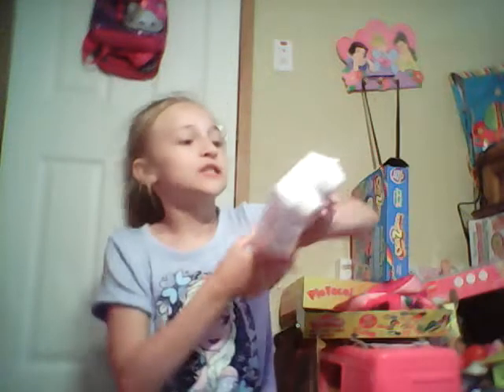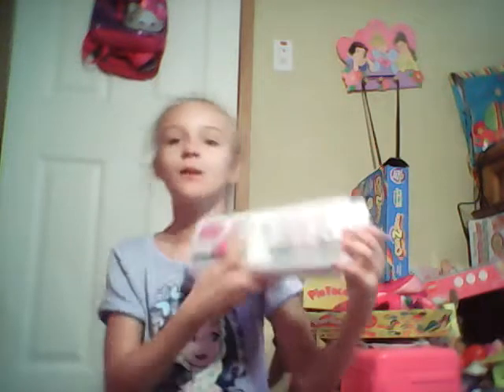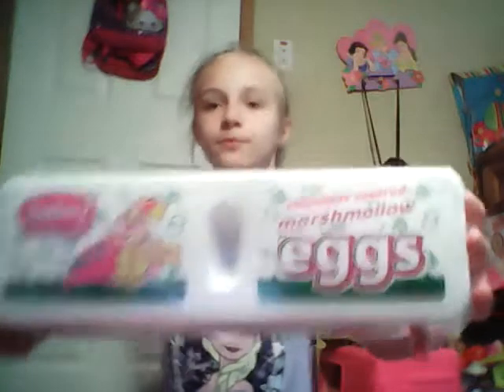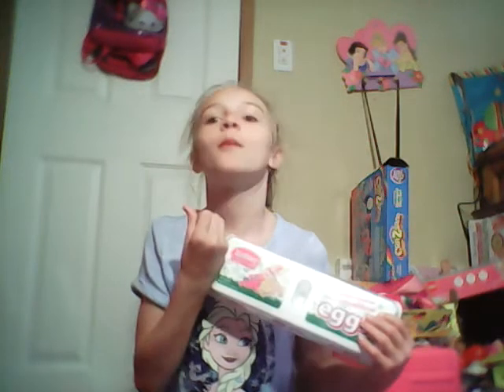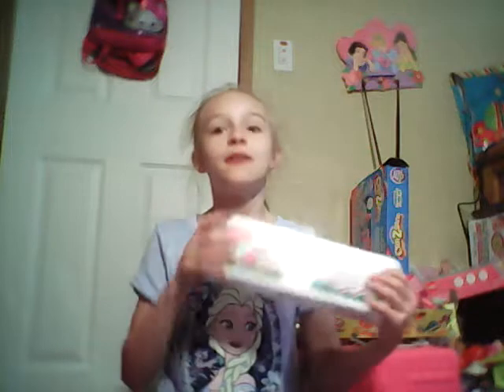Next thing I got was these chocolate-covered marshmallow eggs. These are really yummy — we love these so much. Don't worry, they're not real eggs. When you bite into them they're covered in chocolate so you think they're just regular brown eggs, but inside it's yummy marshmallow. So good, and they're crunchy.